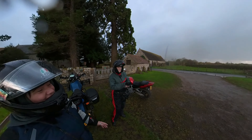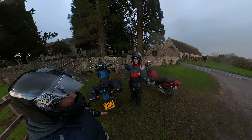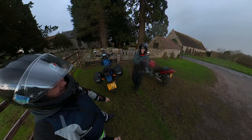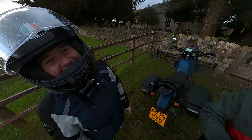I forgot to thank Stunt Rider Sue for joining me today, braving the weather in that incredible outfit that she's got. It's been really good fun, thank you Sue. And I'm nice and dry, and she's nice and dry!